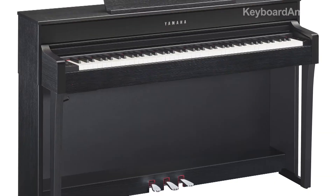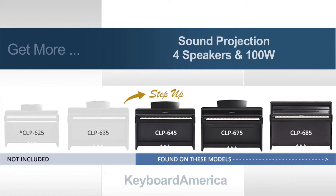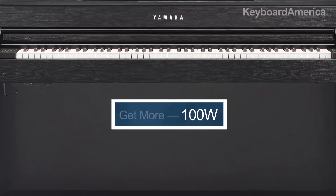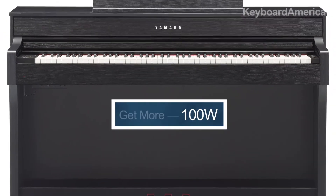Let's now explore the step-up features of the CLP645 Clavinova. When it comes to the overall sound, there's a real solid sound boost, which is a major part of the instrument's upgrade. We moved from the CLP635's two-way speaker system to a four-way speaker system and increased the watts from 60 watts to a powerful 100-watt system.